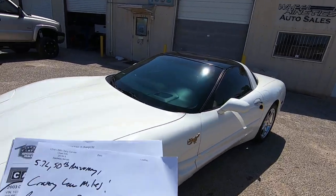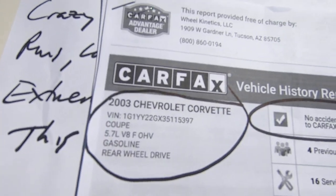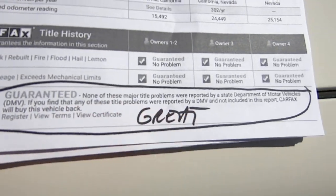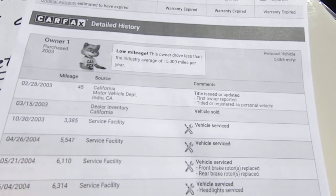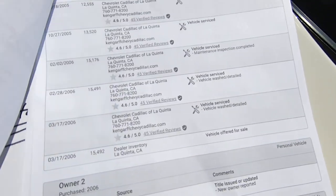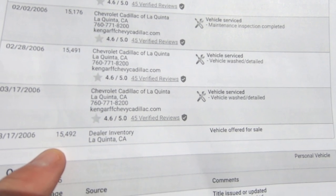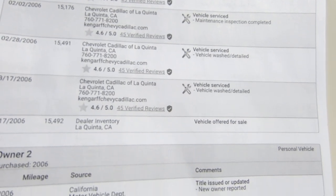Before we get started walking around this car, I'm going to show you the Carfax real quick — get that out of the way. So here's your Carfax, there's the VIN, no accidents reported, guaranteed no major title problems. It was born in California and they drove it normally, it looks like. This first owner actually drove it — he drove it all the way to 15,000 miles. It looks like he traded it in at 15,000 miles in 2006. Still low miles then, but he was driving it.